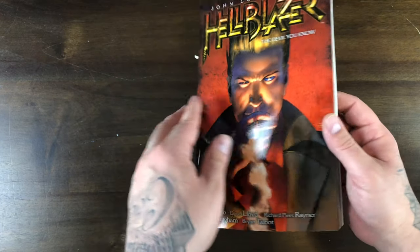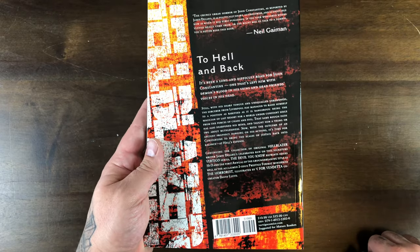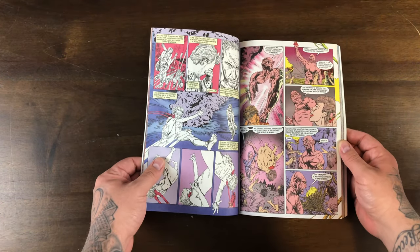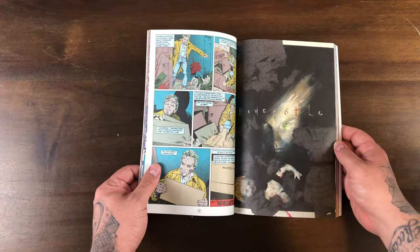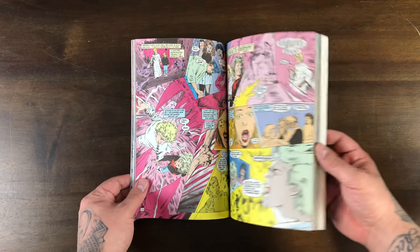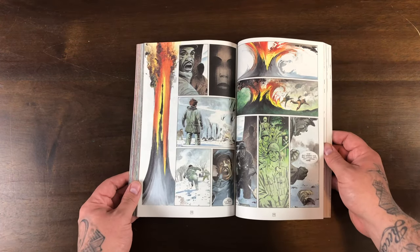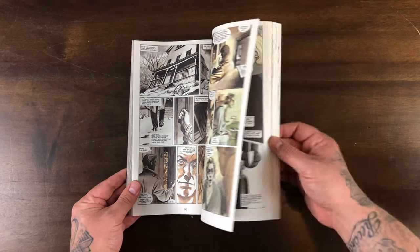Jamie Delano, David Lloyd — we just mentioned David Lloyd also — V for Vendetta. The art and the storytelling remind me of what you would expect from a Vertigo title. It reminds me of Sandman, it reminds me of Preacher. The Vertigo stuff kind of has its own vibe from what I've read so far. You can see the artwork — it goes to that more painted look. Looks better than V for Vendetta though.